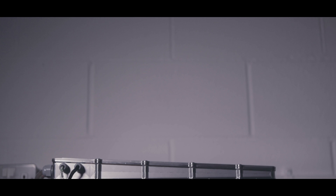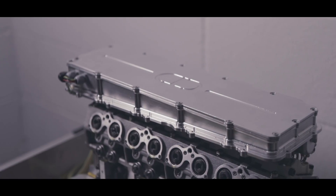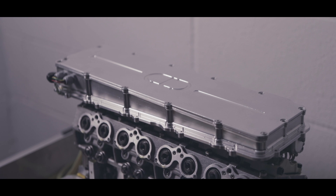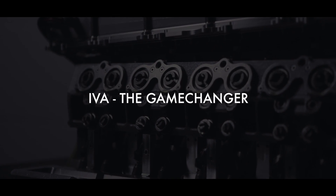From day one of the programme, IVA has been designed to fit within a conventional engine package and to fit to pretty much any engine. IVA has the potential to bridge the gap between petrol and diesel, offering diesel fuel consumption with petrol emissions performance, and we believe that it can meet or exceed all upcoming emissions legislation.